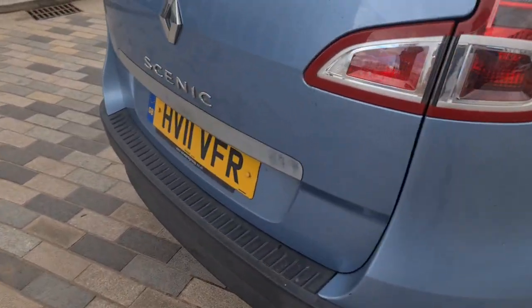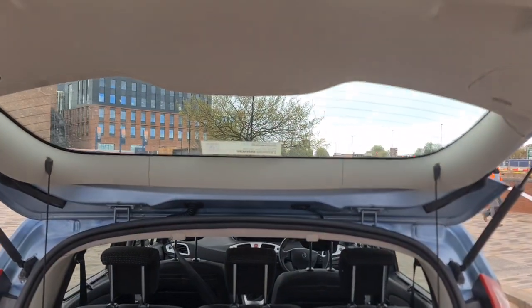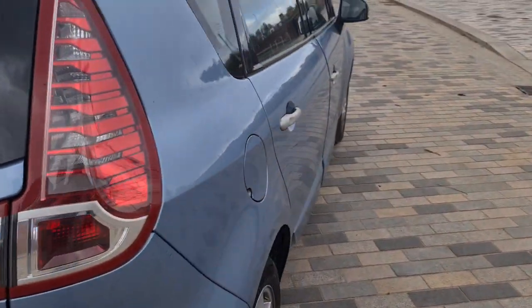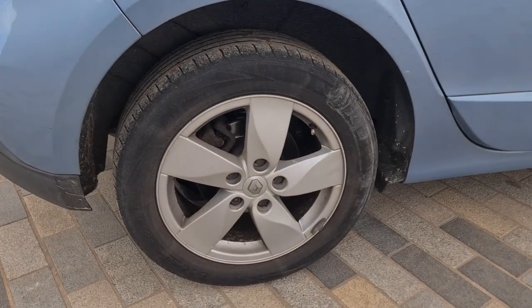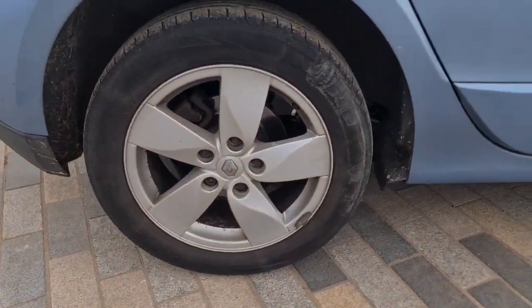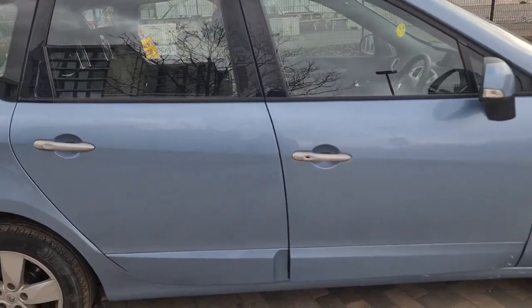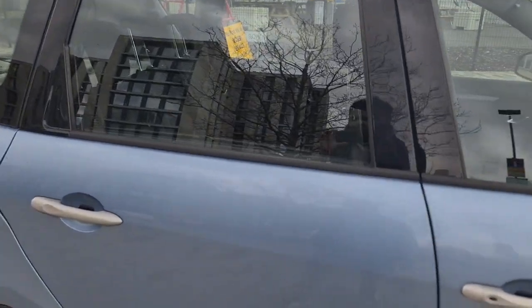Let's have a look at the boot — large boot space. This rear quarter is very clean. Alloy — great condition. And these two driver's doors — great condition. It's also got keyless entry and keyless go.